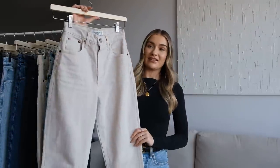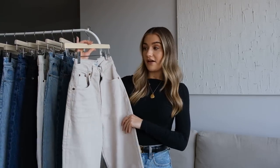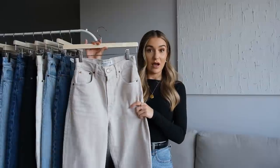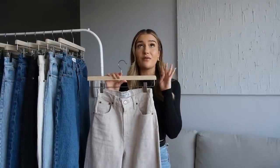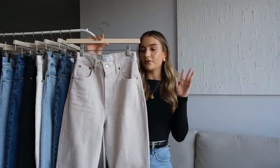So back to the jeans. These are the 90s Straight Ultra High Rise jeans and they are without a doubt the most flattering pair of jeans I have ever tried. Their size range is absolutely incredible — they have so many different waist sizes, four leg lengths, and they also come in a regular version and a Curve Love version.